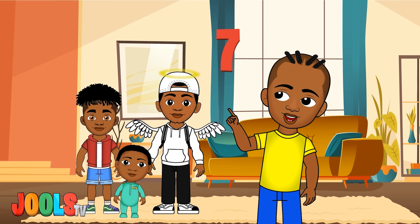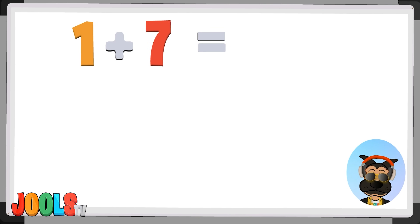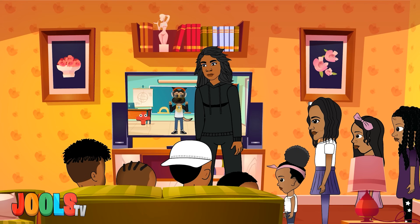I said 7, my lucky number 7! 1 plus 7 equals 8, 1 plus 8 equals 9, 1 plus 9 equals 10.